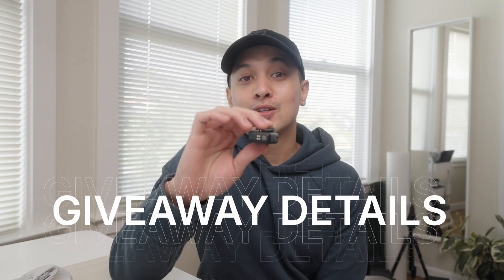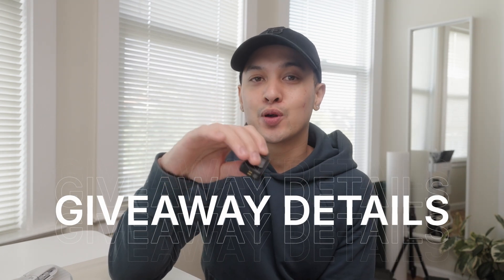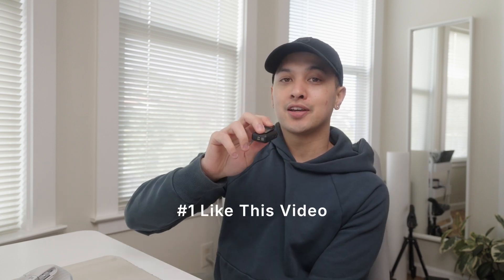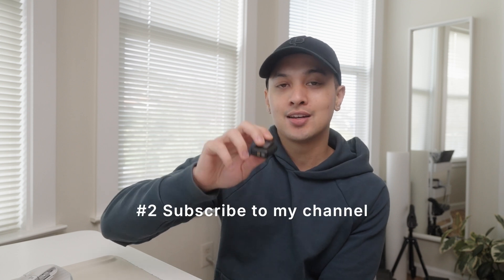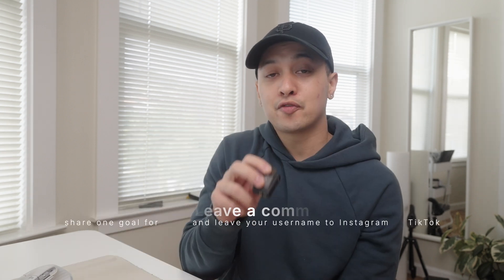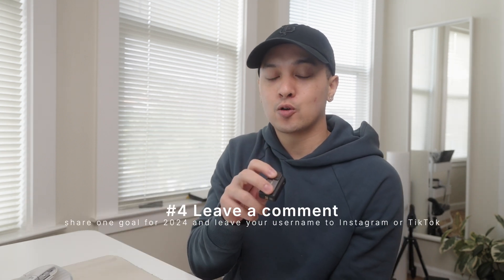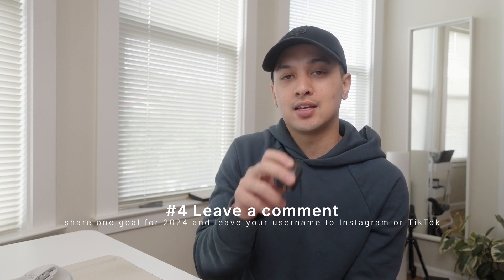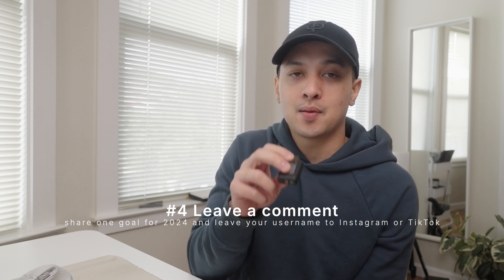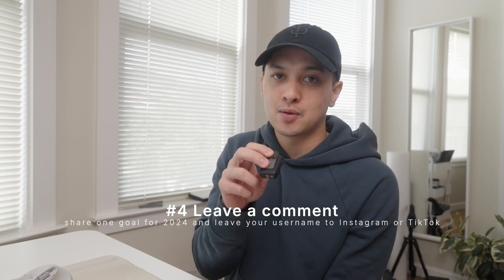I think that would be really cool to figure out, but I'm sure it's very hard — maybe for a future video. If you're watching this and have any ideas on how I could learn to do any of that, please let me know. Now, for the giveaway details: to win the 32-inch BenQ productivity monitor, you need to do four things — like this video, subscribe to my channel, follow me on Instagram and TikTok at yourfriendintech, and leave a comment sharing one goal you have for 2024 along with your Instagram or TikTok username so I can contact the winner by DM.